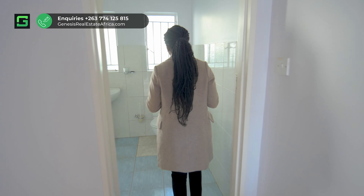As we continue on, we go into a guest bathroom that is equipped with a shower.